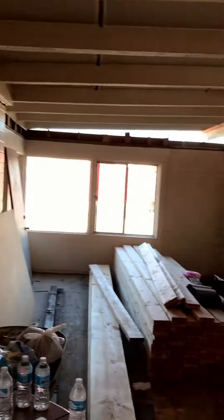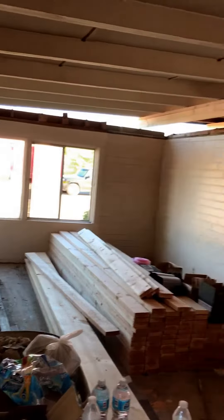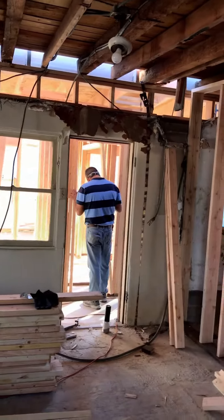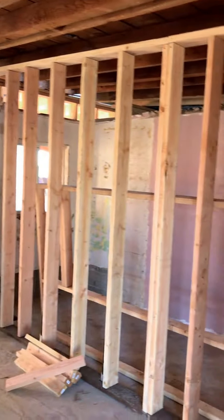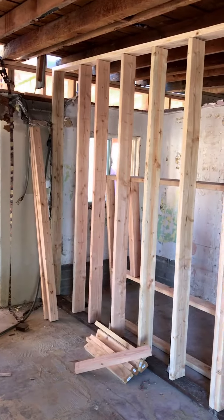Moving into the existing part of the house, you can see it was a pretty big-sized house to start with. By the time we're done it's going to be opened up substantially — this whole wall here is going to be removed. It's set up for the new kitchen, and they're getting ready to drop the plumbing lines in.